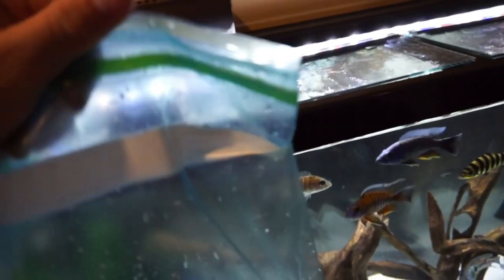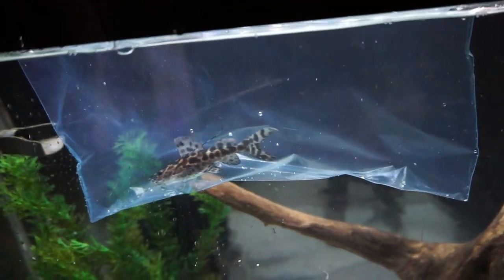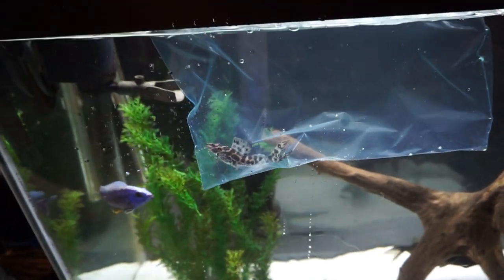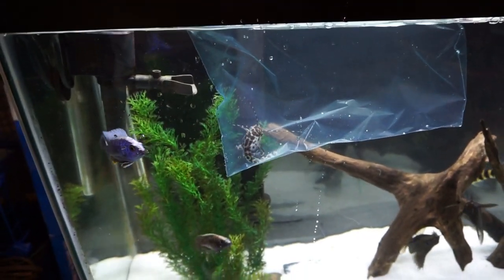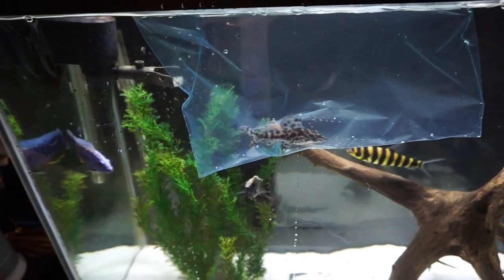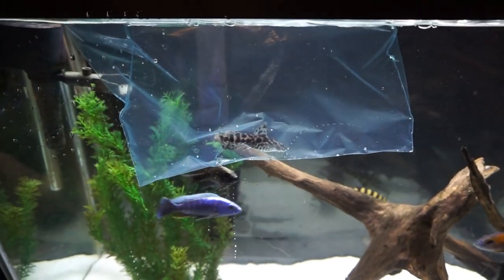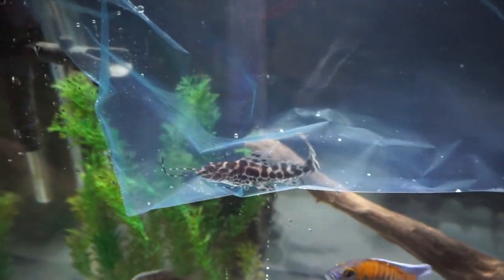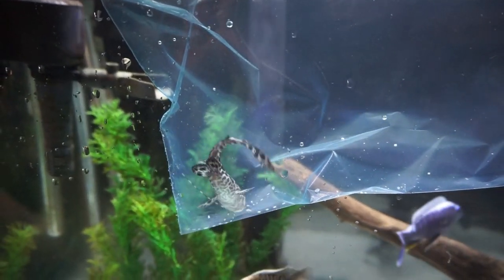The cichlids are pretty excited — they think they're getting fed, but they are not. We might actually drop a little bit of food in here for him before we release him. Here he is right there. He's going to show up a lot better in this tank than he did over in that 10-gallon, and he'll probably start growing a lot faster here too. I'll definitely keep an eye on him, but I really don't think anybody's going to mess with him. We'll let that guy acclimate for about 15 or 20 minutes and then come back and release him.